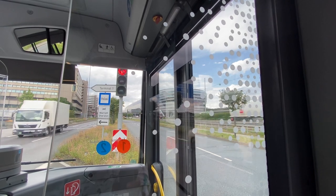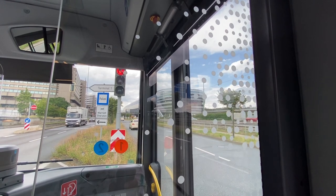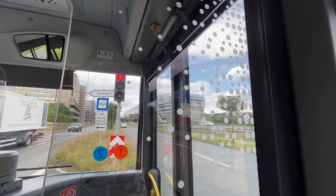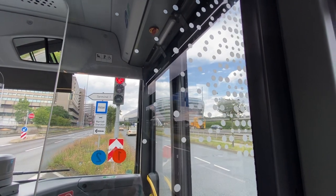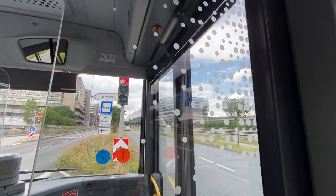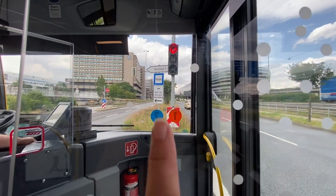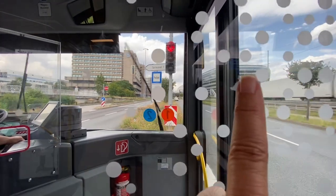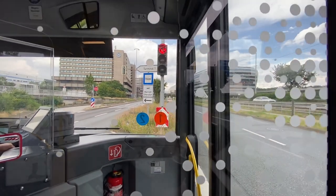The long-distance train station is down on the ground. Hotels are upstairs. The Marriott and the Sheraton are on the left over here. Hilton over here. Hilton Garden Inn over here. Long-distance train station.